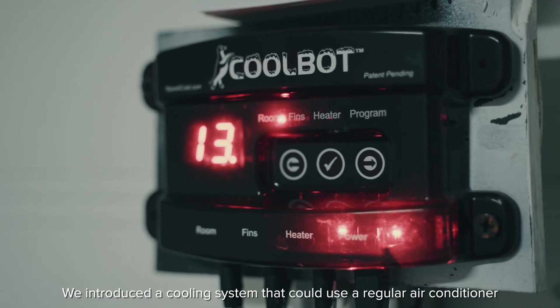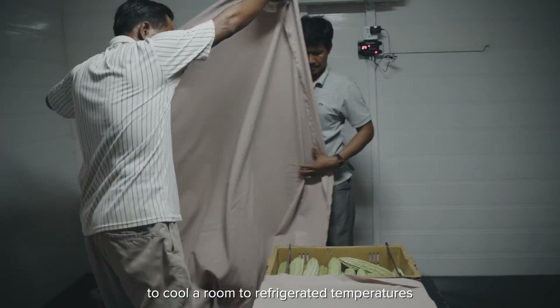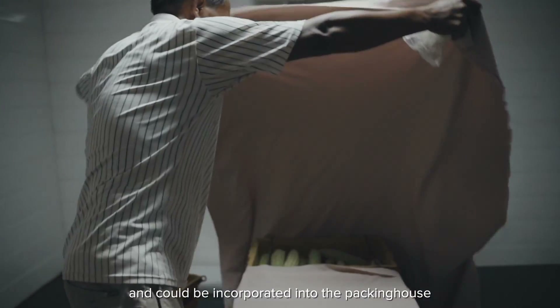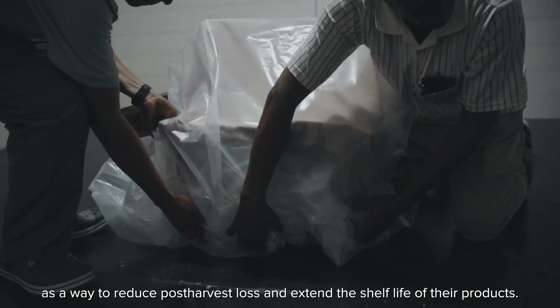We introduced a cooling system that could use a regular air conditioner to cool a room to refrigerated temperatures. This could be incorporated into the packing house as a way to reduce post-harvest loss and extend the shelf life of their products.